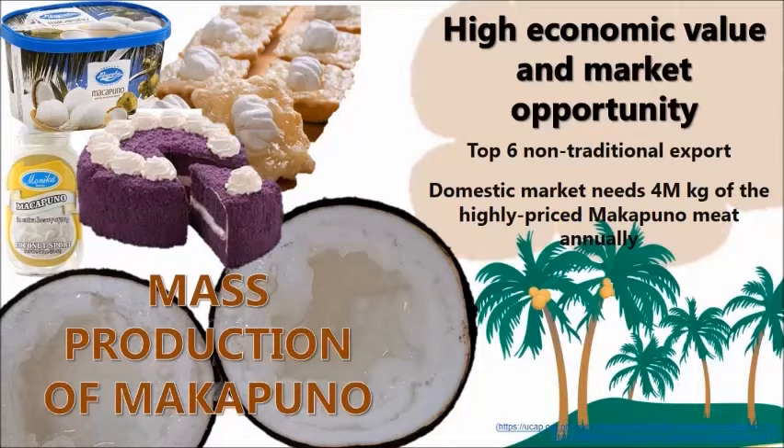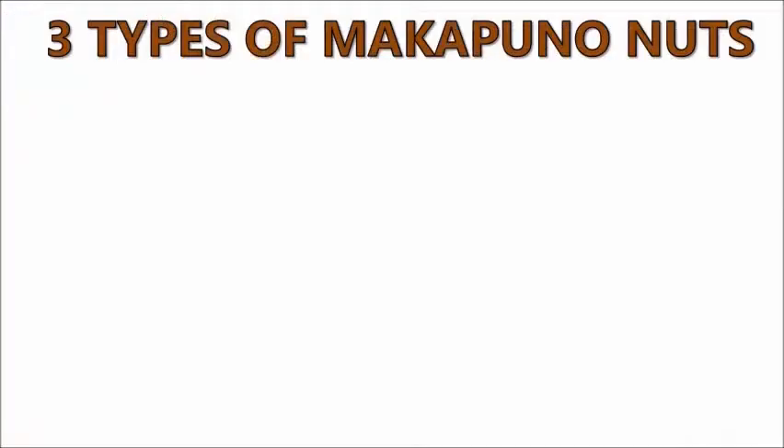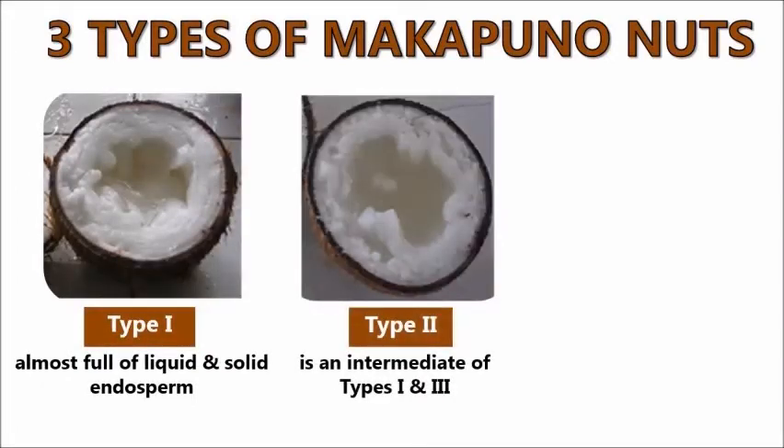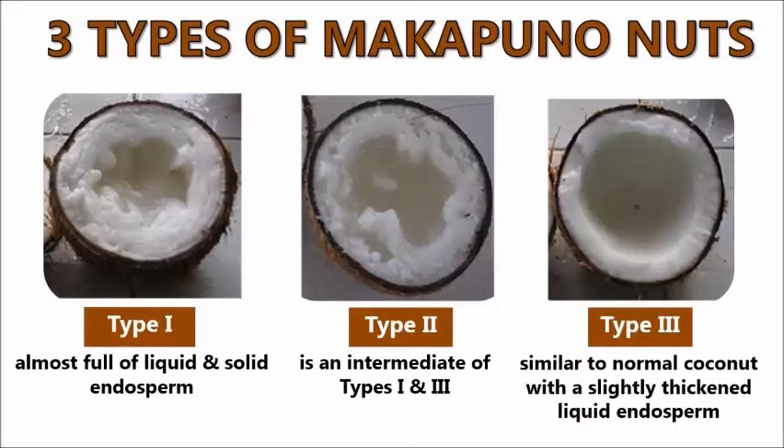The Makapuno nut has a soft endosperm that almost fills the nut and has three types. Type 1 is almost full of liquid and solid endosperm. Type 2 is an intermediate of types 1 and 3. Type 3 is similar to a normal coconut with a slightly thickened liquid endosperm.